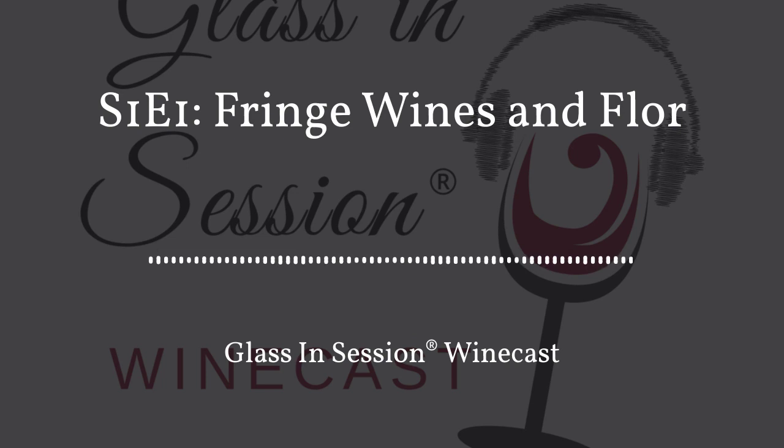Welcome to Glass in Session. This podcast is here to help you fortify your wine studies or arm you with wine buying savvy while having fun doing it. Wine can be such an incredible fun journey and I'm so happy to be part of yours. I'm your host Val. Thank you for joining me.